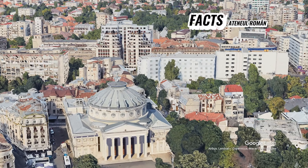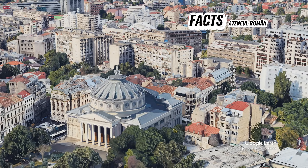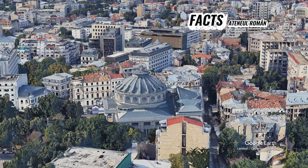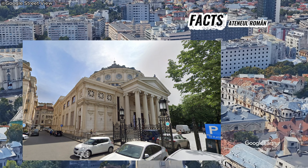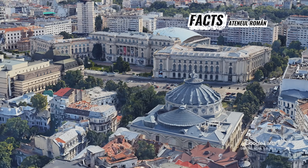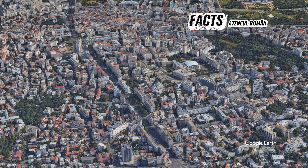The Romanian Athenaeum is one of the most iconic and historically significant landmarks in Bucharest, Romania. Built between 1886 and 1888, it stands as a masterpiece of neoclassical architecture with some influences from Romantic and Baroque styles, designed by the French architect Albert Galeran.